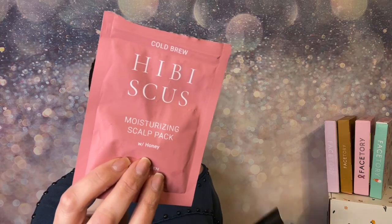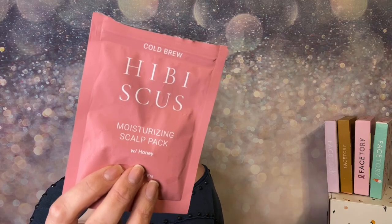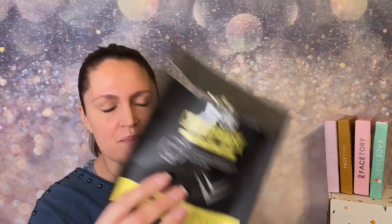Hibiscus is great because the pores of your scalp are skin too — skincare first and everything else follows. Your hair will just feel amazing. This next one is a chin-up mask, and I am all about that area.